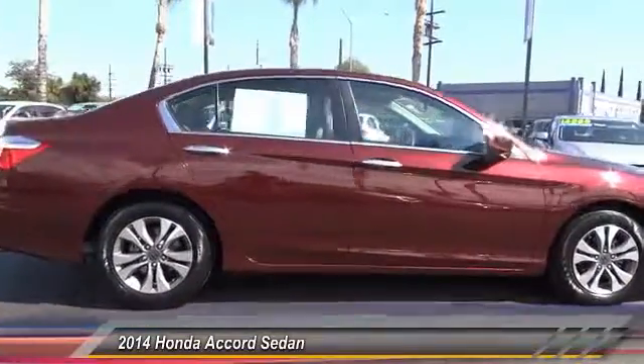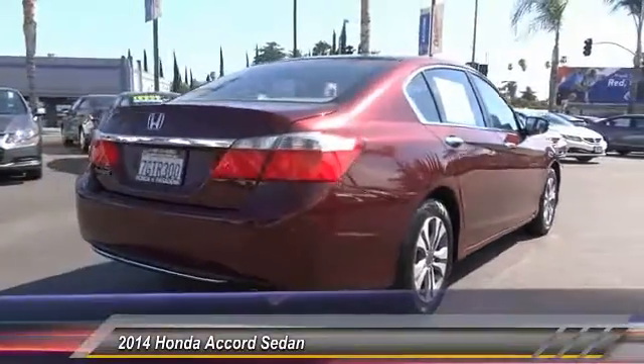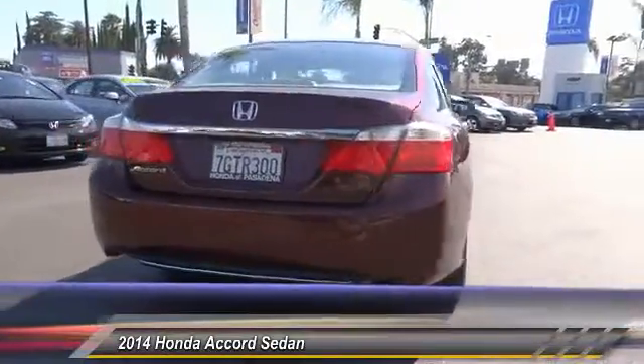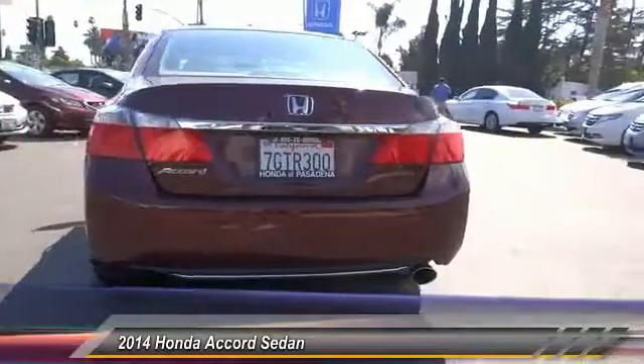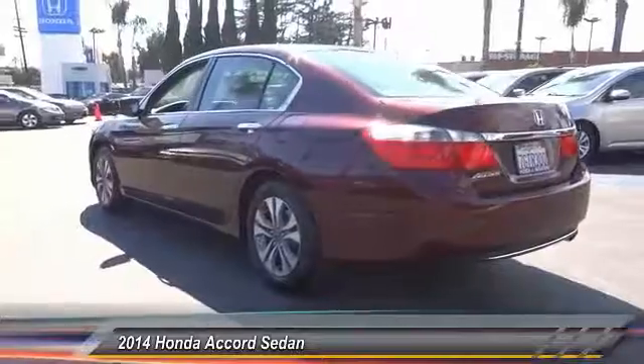This vehicle has less than 25,000 miles. Here are some of this vehicle's great options: traction control, air conditioning, front CD player, power windows, security system, tachometer. Come see the car for yourself.